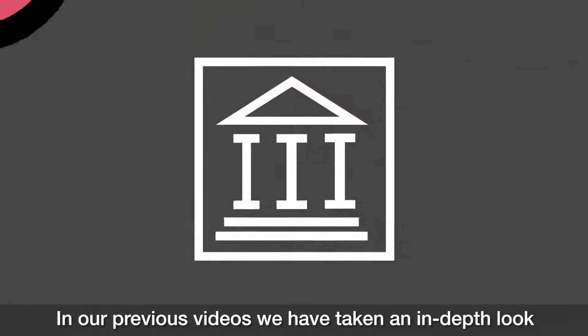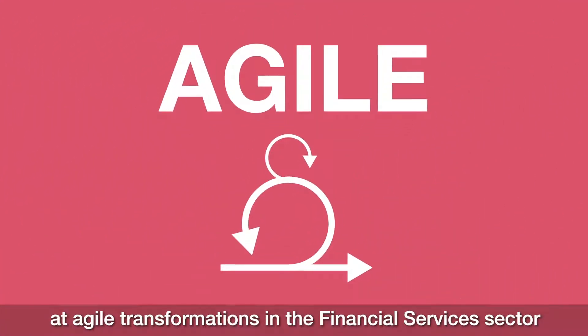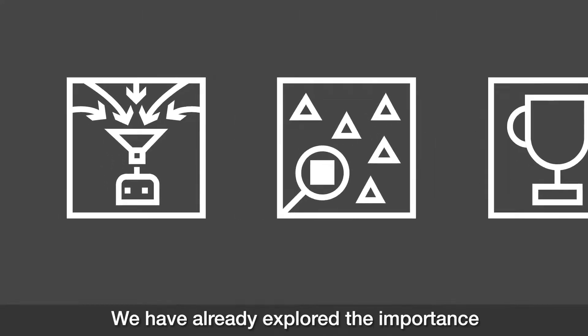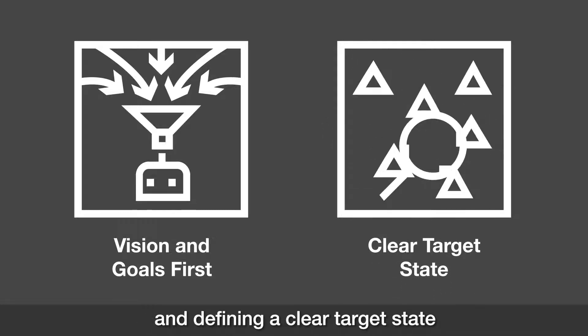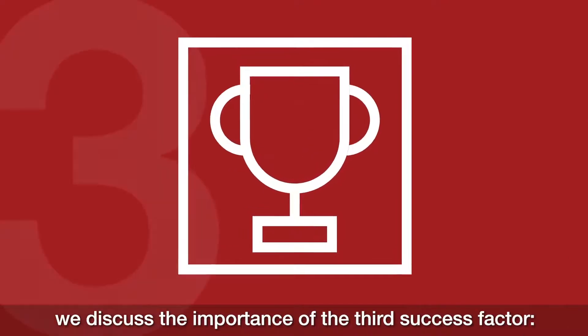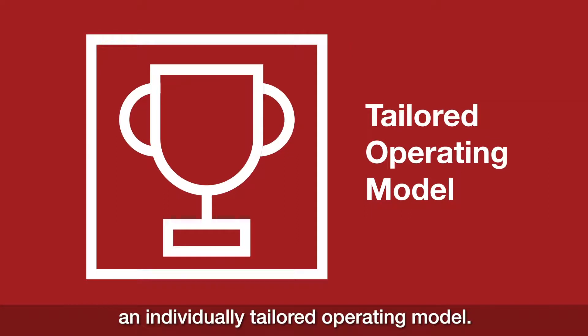In our previous videos we've taken an in-depth look at agile transformations in the financial services sector and their key success factors. We've already explored the importance of setting your vision and goals first and defining a clear target state. Now in the final video in our series we discuss the importance of the third success factor: an individually tailored operating model.